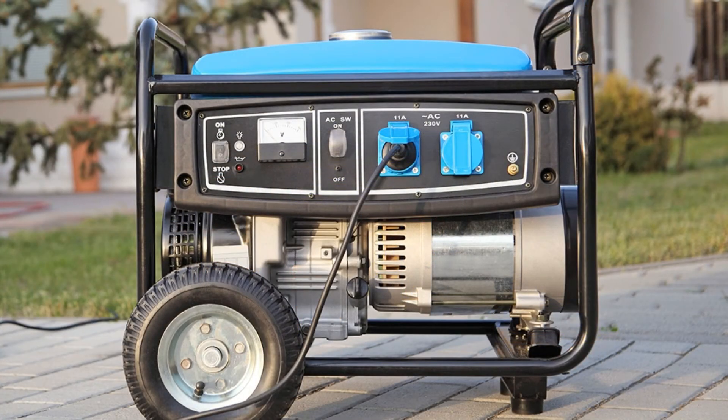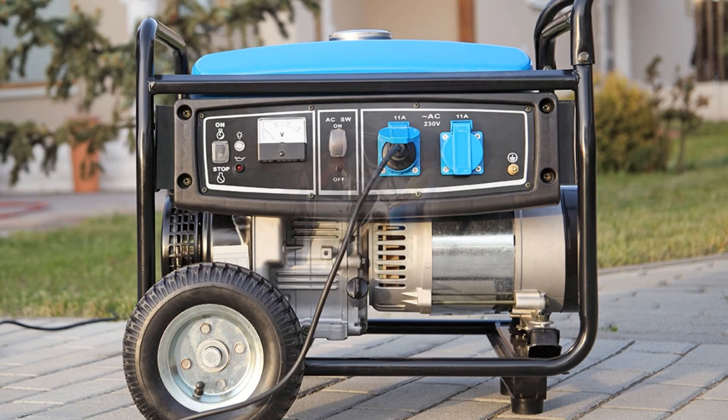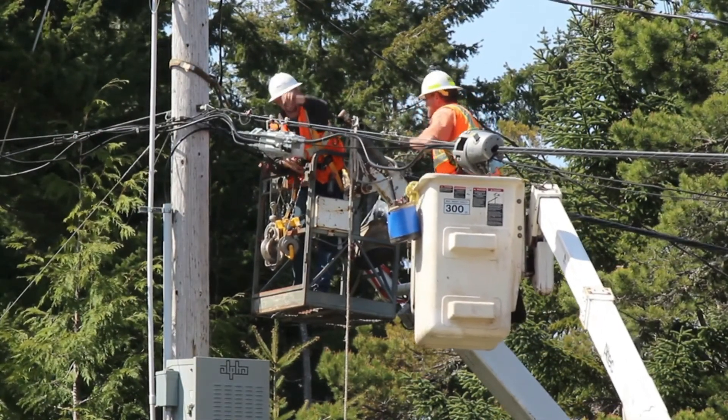Safe, portable generator use not only keeps you and your property from harm, but also the public and those working to restore power.